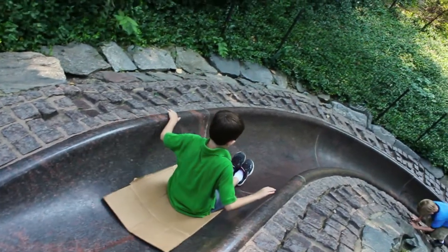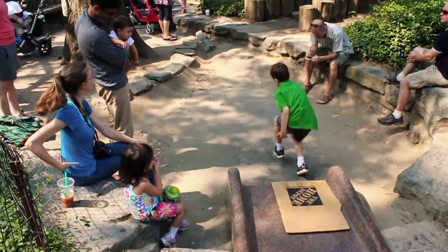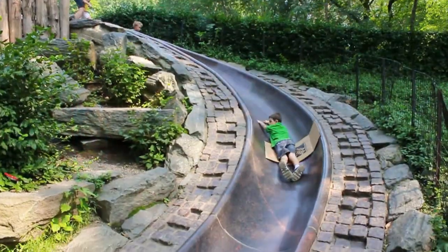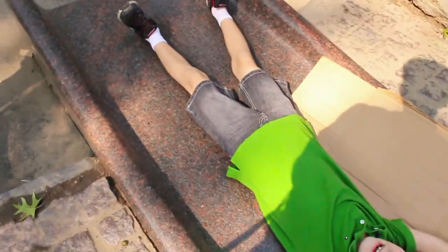If you want to slide down a little faster, use a piece of cardboard and pretend you're competing in the Winter Olympics. A word of caution: once your kid gets on it, he or she will never want to leave.